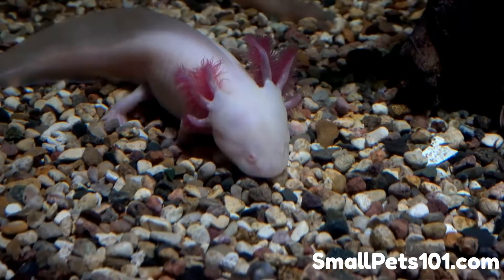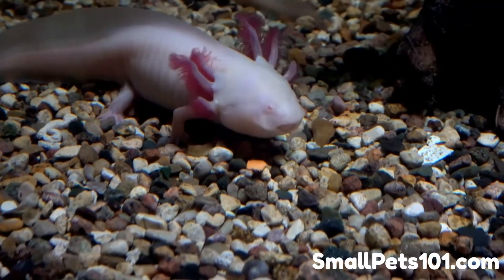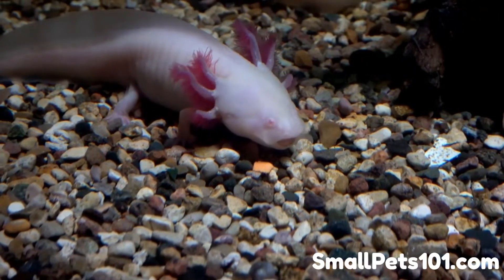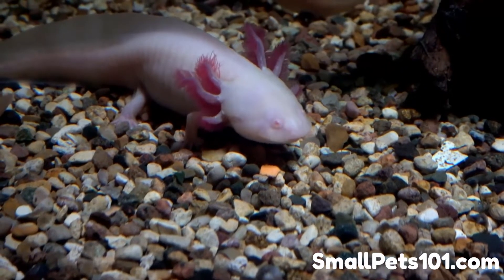But in the wild, axolotls are nearly extinct now. The main reason is that wild axolotls are only found in one lake outside of Mexico City, Mexico. This means that you, the axolotl enthusiast, are a huge part of keeping axolotls alive for the next generation to enjoy.